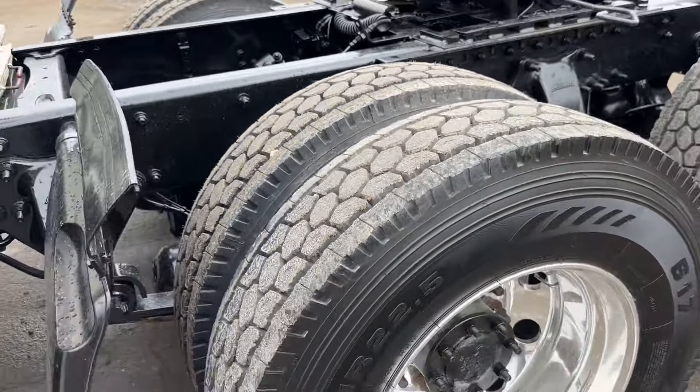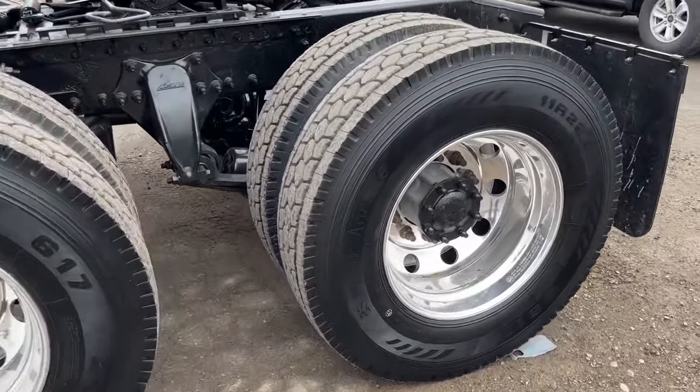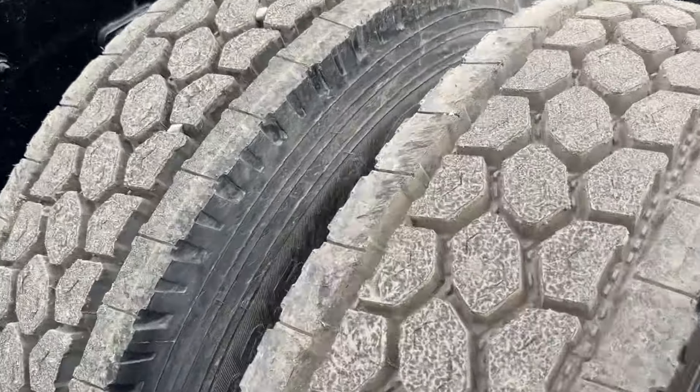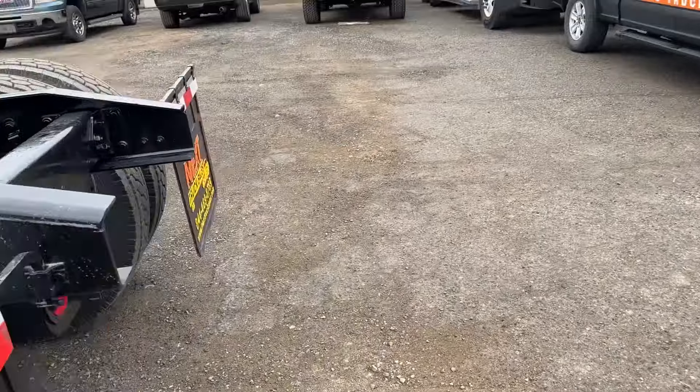Closed shoulder 11R 22.5 virgin drives on brand new aluminum wheels — steels on the inners. The truck is coming certified and ready to go.